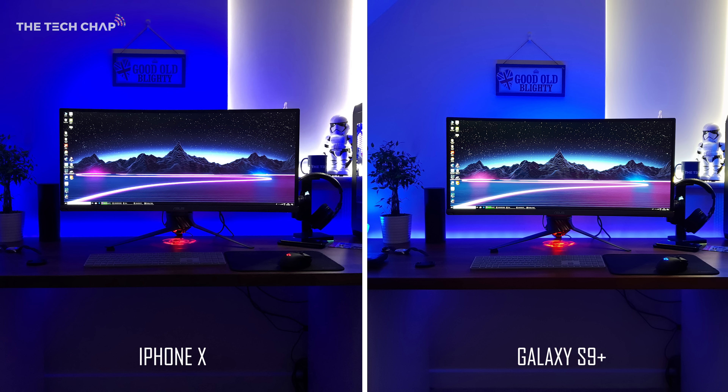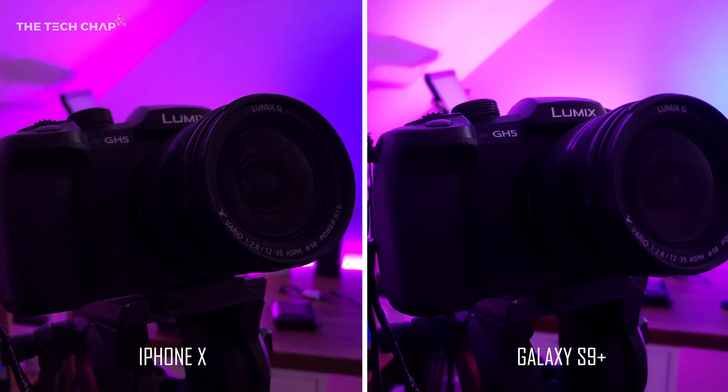Let's do a couple more low light shots. You can tell the difference between the brighter f1.5 aperture on the S9 Plus and the f1.8 on the iPhone X — the whole picture is brighter with a bit more detail on the S9 Plus. If you look at the back of the desk you can even make out the RGB strip, whereas all that colour just blends into one on the iPhone's photo. The next photo backs that up — it really shows off that when the S9 switches to its wider f1.5 aperture for low light, you get a lot sharper and clearer pictures as a result.